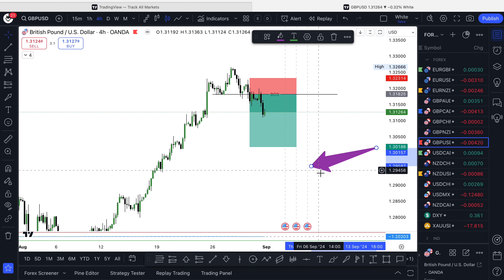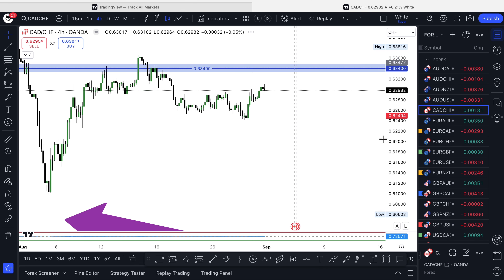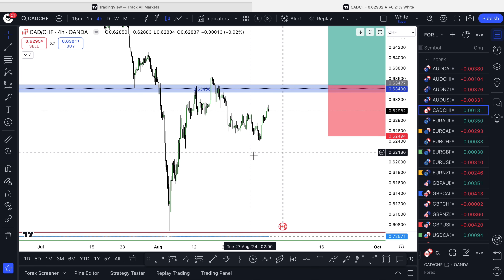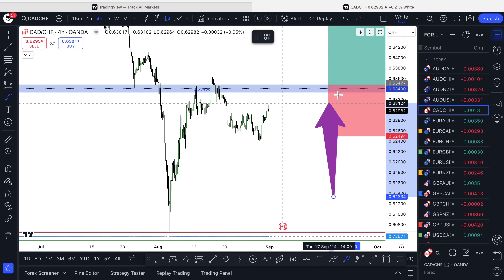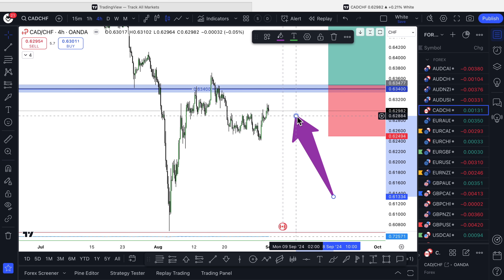The next one was CAD/CHF. We never took a trade on this — as you can see, we're waiting on it climbing back into this area here. We never took a trade on that one either.